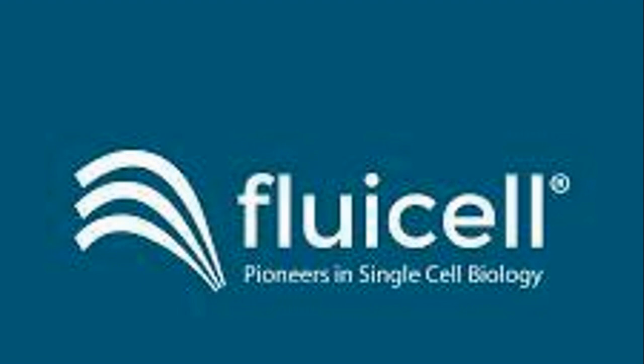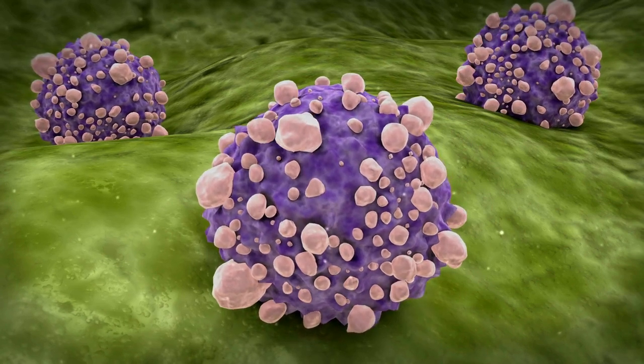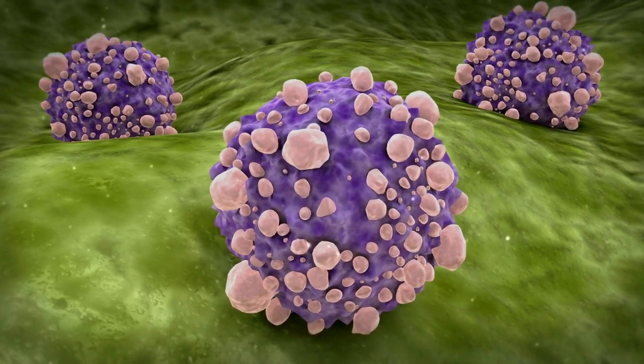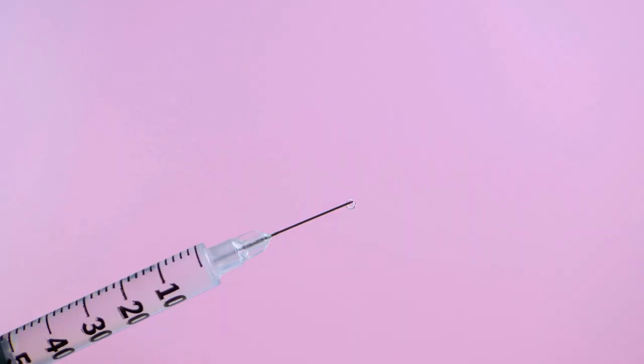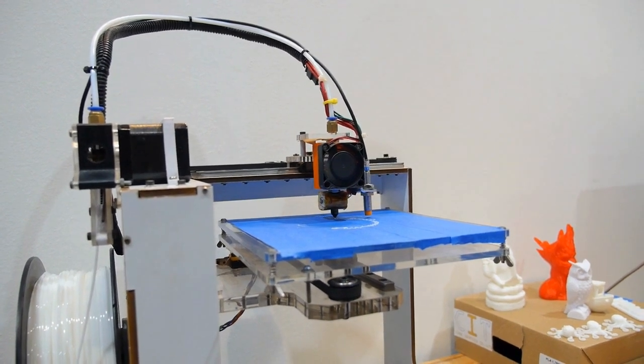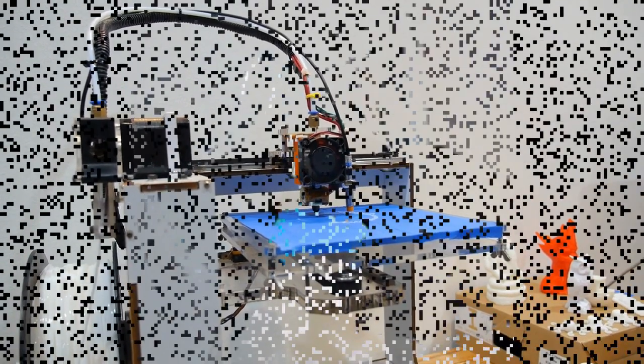Eventually, the cells coalesce and mature, transforming into what looks and, crucially, acts exactly like pancreatic islets — those natural micro-organs within your pancreas responsible for sensing blood sugar and releasing precisely the right amount of insulin you need, along with glucagon, to maintain perfect glycemic control. It's literally building a tiny, functional organ from scratch, cell by cell.